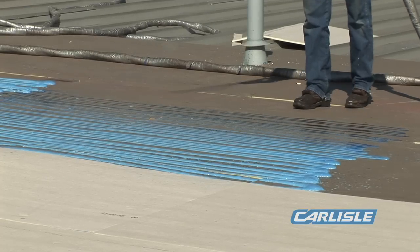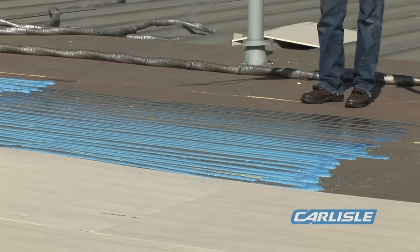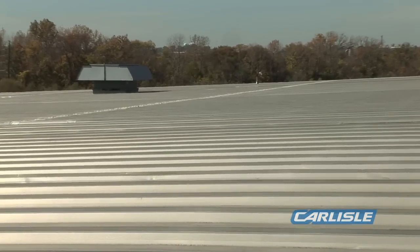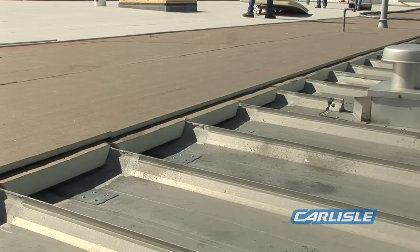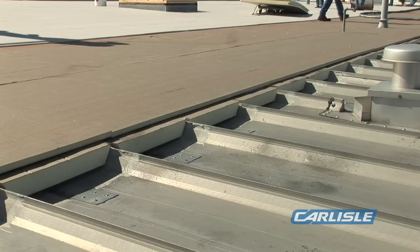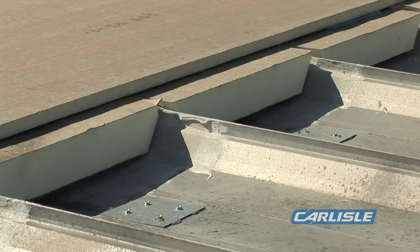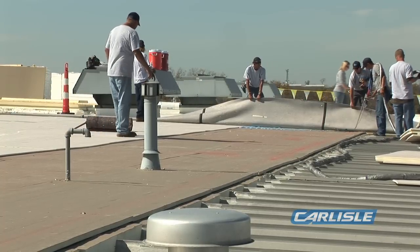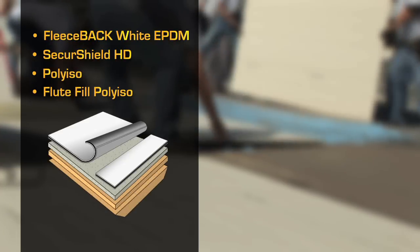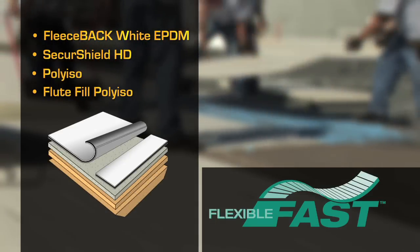The system would provide superior protection from the elements while addressing problems associated with the metal deck, which expanded and contracted with temperature changes. This is a multi-layer system. We're filling the flutes with the Carlyle ISO — it's a flute fill, cut to fit in the pan. On top of that we have additional insulation, and on top of that the HD cover board. All of it is put down in flexible fast adhesive.